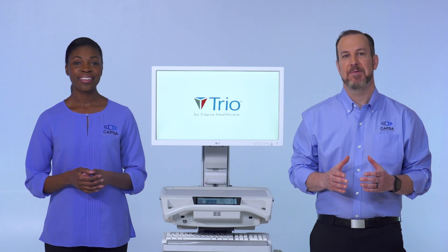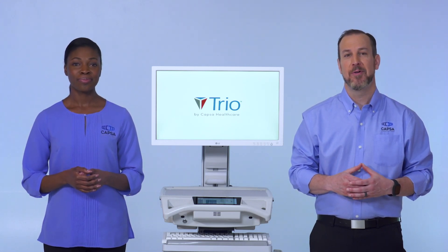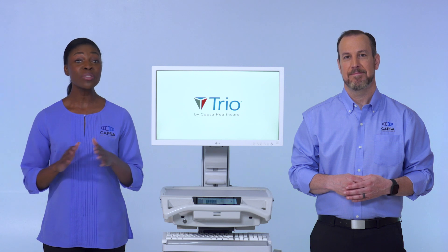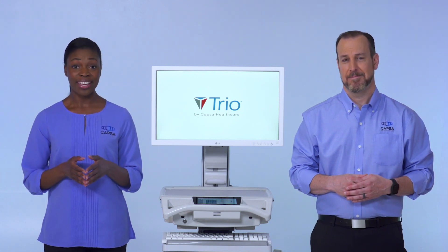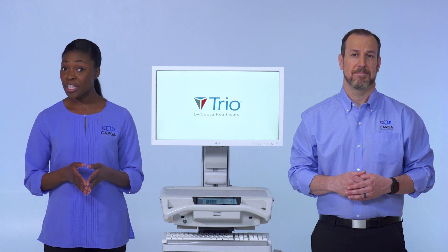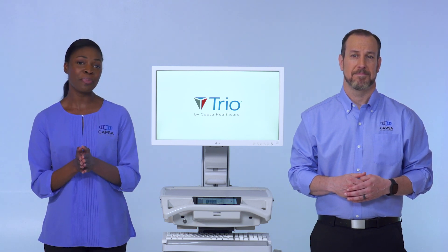CAPSA Healthcare is proud to introduce our newest generation point-of-care platform, the TRIO Mobile Computing Workstation. The TRIO Mobile Computing Workstation is a design blend of the most innovative and most reliable computing carts ever offered. Its ergonomic design, coupled with innovative advances and ease of use, power system runtime, and fleet management, make TRIO your partner in providing superior patient care.